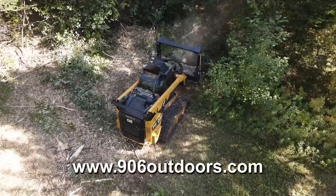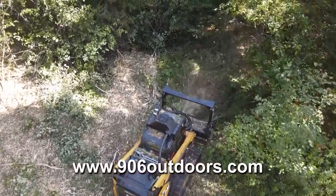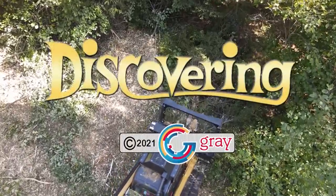That's it for this week. Be sure to check out 906outdoors.com where you'll find the 906 fishing report, weather, shopping, and more. Thanks for watching, and I hope to see you next week right here on Upper Michigan's very own Discovering.